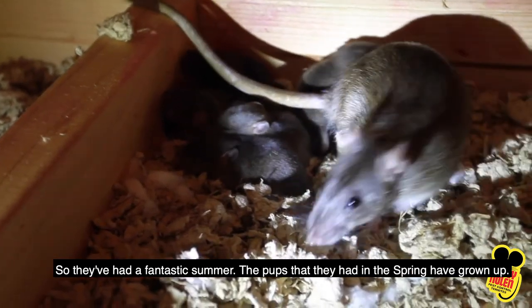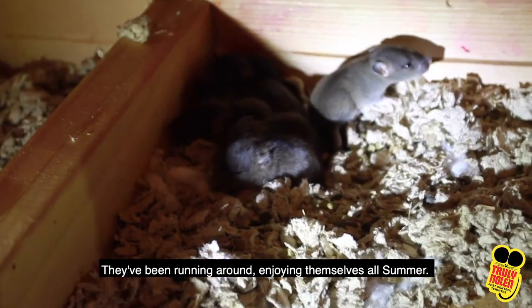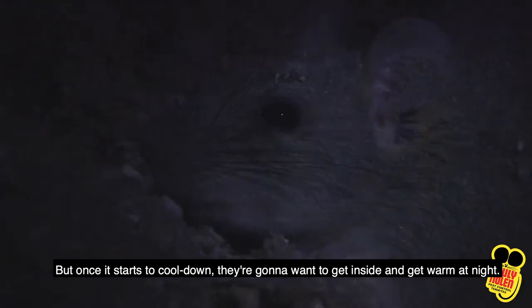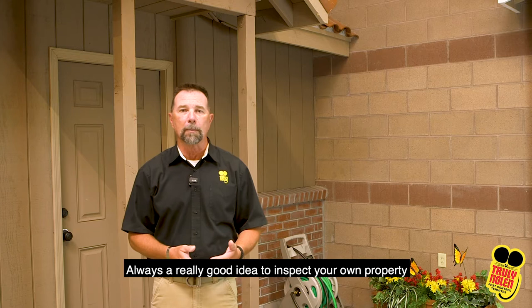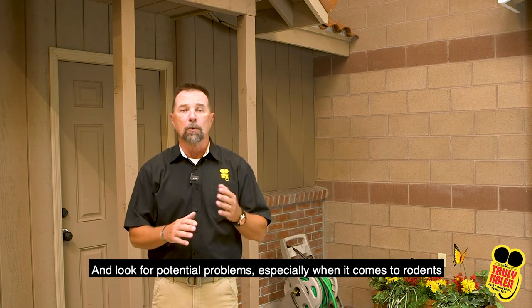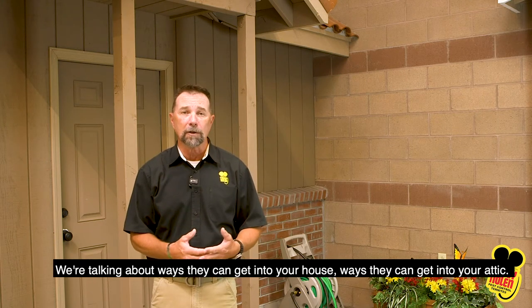They've had a fantastic summer. The pups that they had in the spring have grown up, they've been running around enjoying themselves all summer, but once it starts to cool down they're going to want to get inside and get warm at night. It's always a really good idea to inspect your own property and look for potential problems, especially when it comes to rodents — we're talking about ways they can get into your house, ways they can get into your attic.